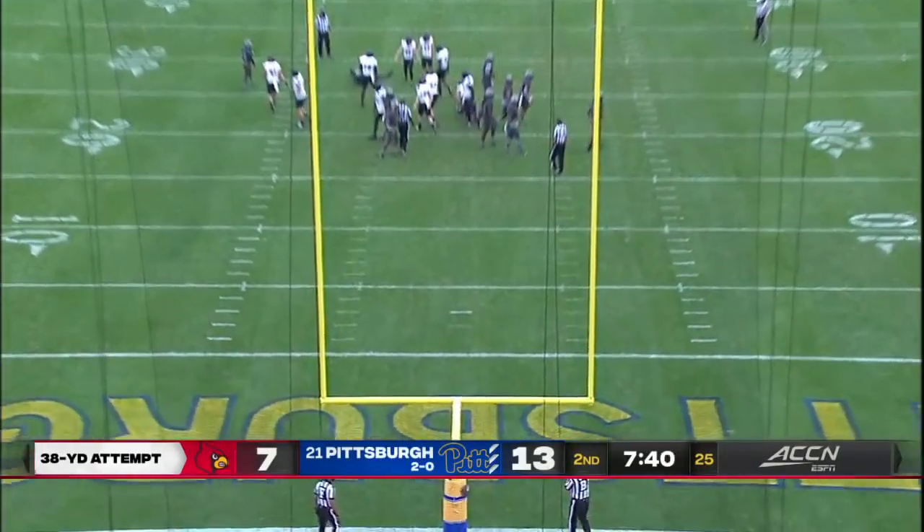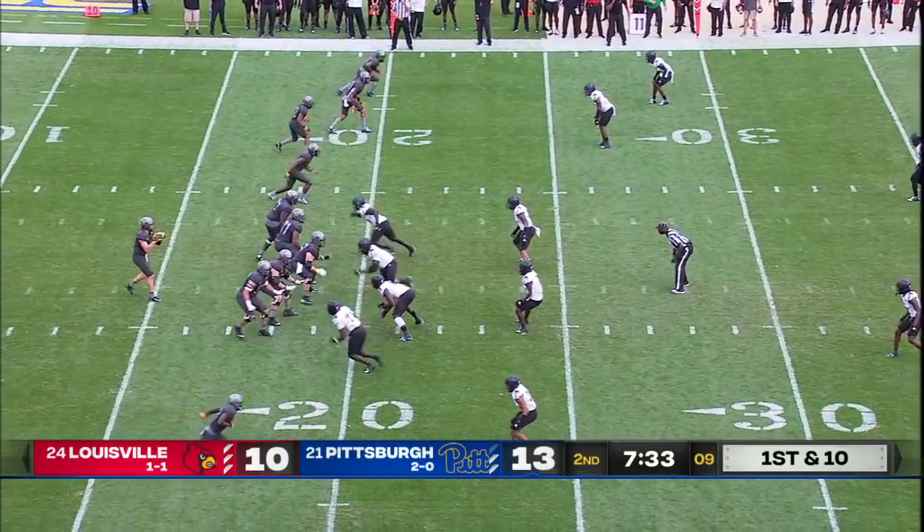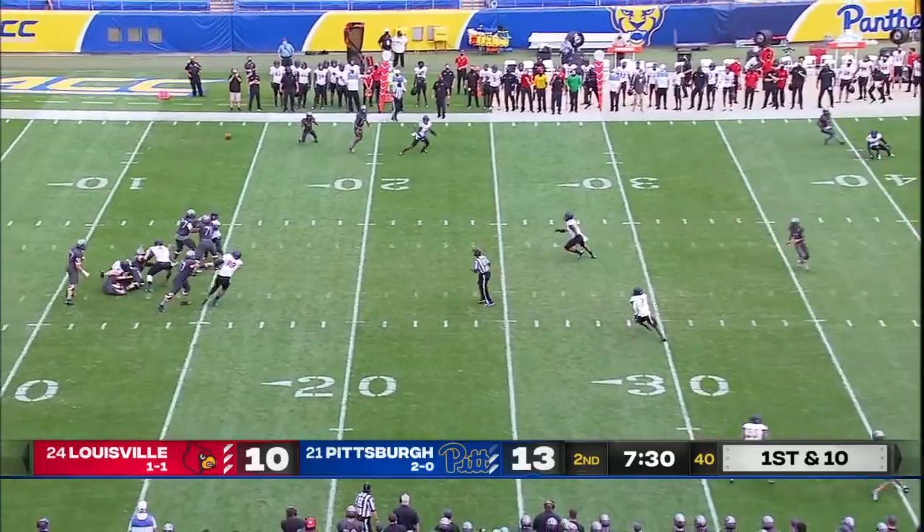The kick is good. They ran it 46% of the time a year ago. Three-point lead for the Panthers — feels like a big drive for Pittsburgh.